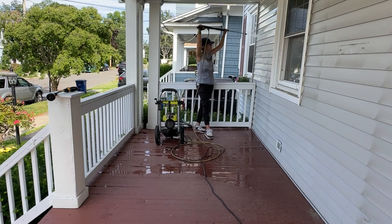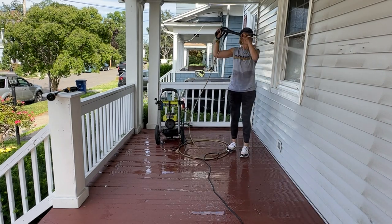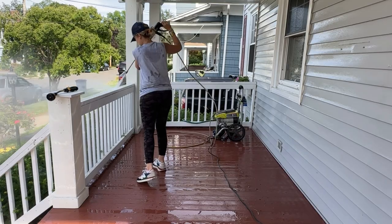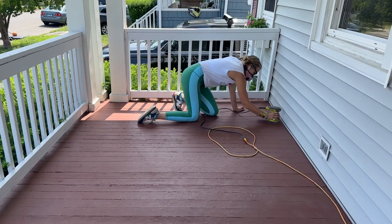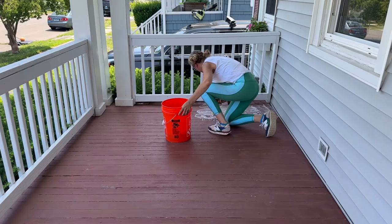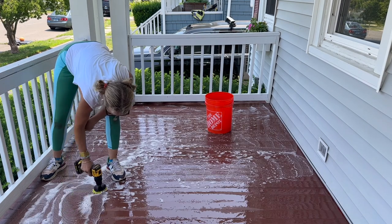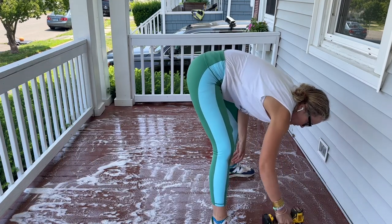I'm going easy with the pressure washer — I don't want to dislodge anything major. My goal with this porch is just to sand it down so I can repaint it and essentially change the color. It is in pretty good shape, but I don't want to be replacing boards if I don't have to. I lightly sanded just to rough up the surface for paint. That little brush you see me using just attaches right to my drill, and I'm using that to help scrub down the porch with a porch cleaner to get rid of any residual dirt and grime.